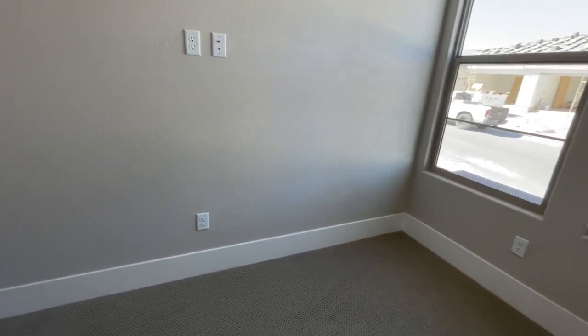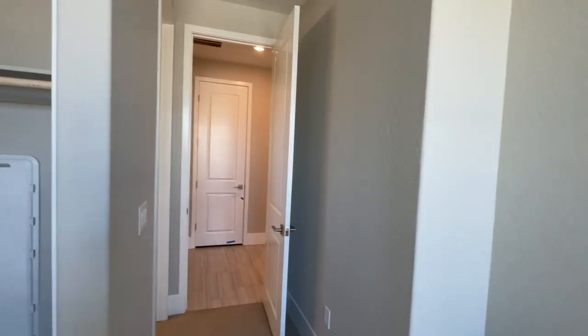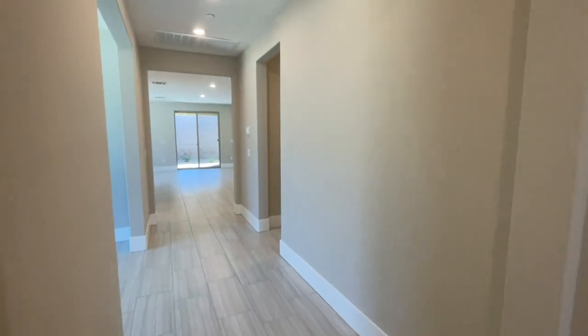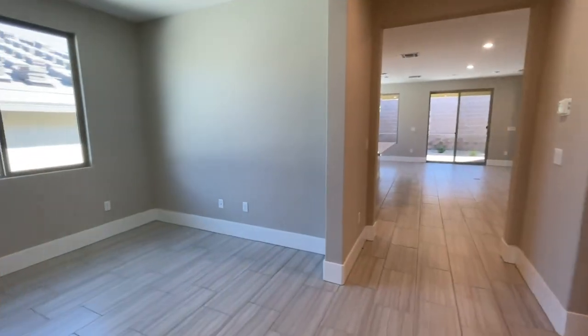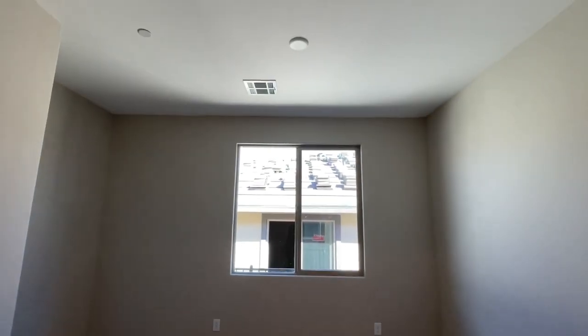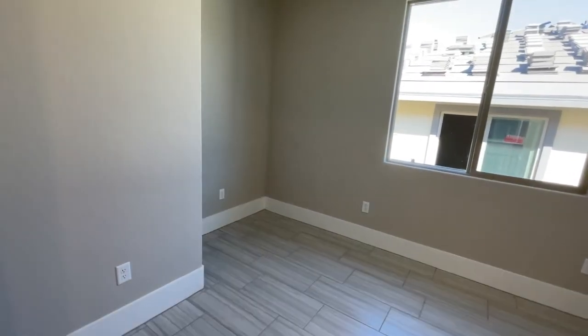It looks like six inch baseboards - very nice. And all the rooms in here are pre-wired for a ceiling fan. Then you have the den right here with the ceiling fan and a little nook area for your desk.